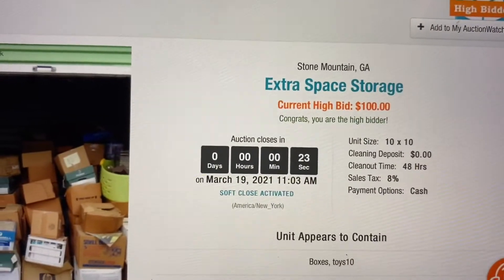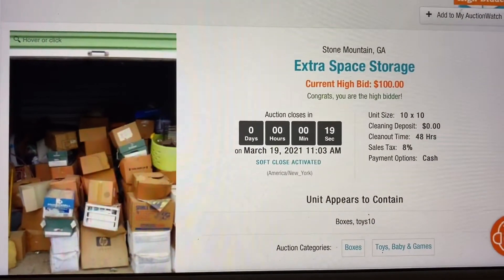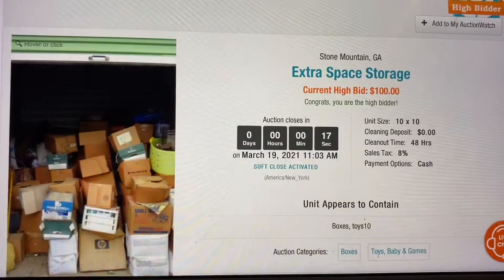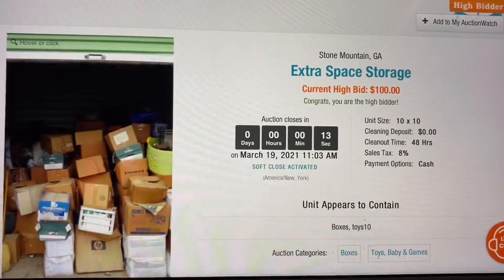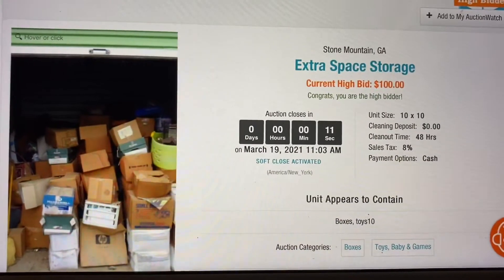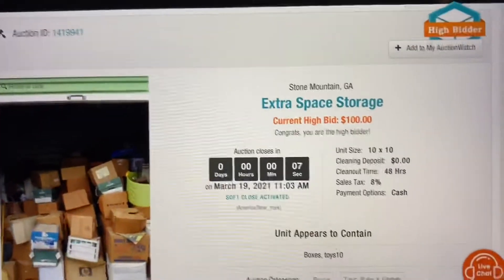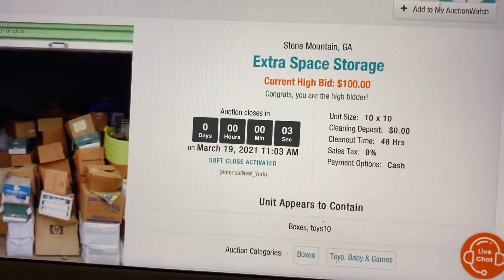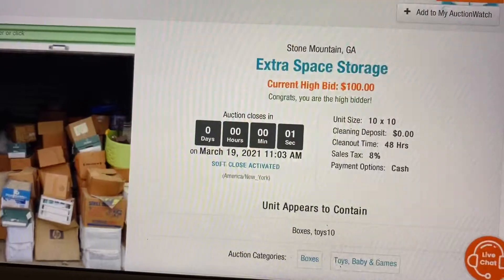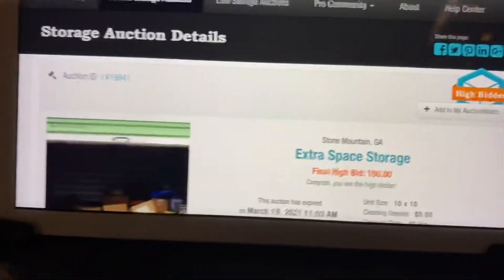All right, $100 was my max bid and I'm gonna stick to that. If anyone goes $110, I'm letting it go. But I would love to have this for a hundred dollars — that's a steal, without a doubt, a great deal. Looks like I got it. All right, I'm happy about this one.